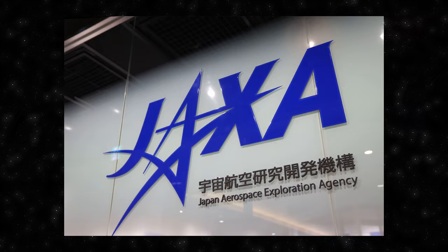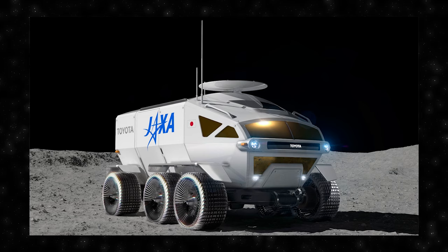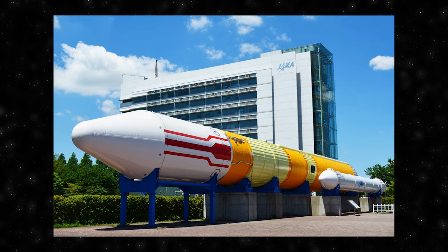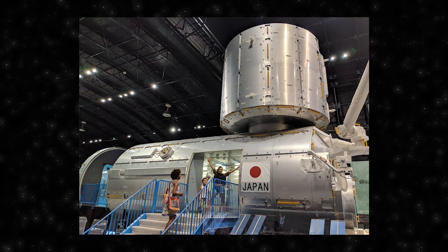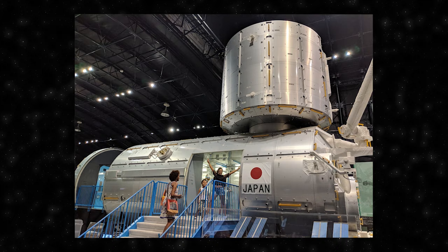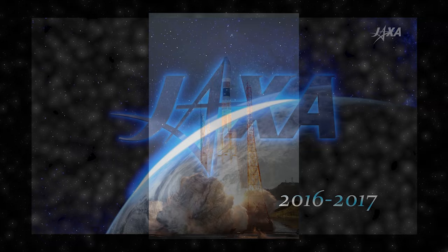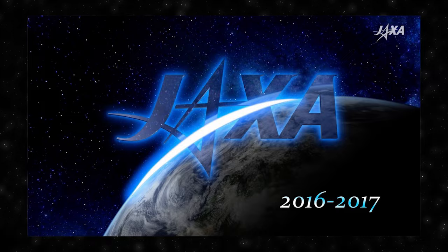JAXA, the Japan Aerospace Exploration Agency, is a pioneering institution playing a crucial role in advancing space exploration, scientific research and satellite development. Established in 2003, JAXA has evolved into a global space agency, collaborating with international partners. Its achievements include the development of advanced satellites such as the Himawari and ALOS series, and participation in the International Space Station Program, contributing the Kibo Laboratory module. One intriguing aspect of JAXA's work is its participation in asteroid exploration missions — the Hayabusa missions successfully collected samples from asteroids Itokawa and Ryugu, providing valuable insights into the formation of our solar system.